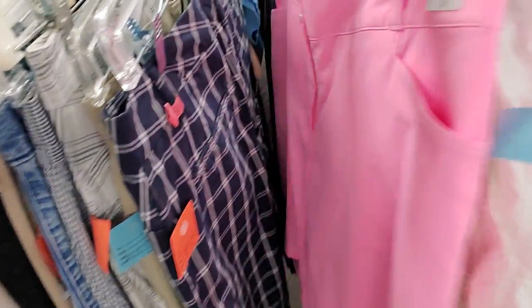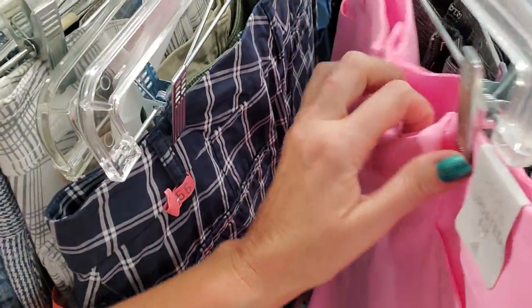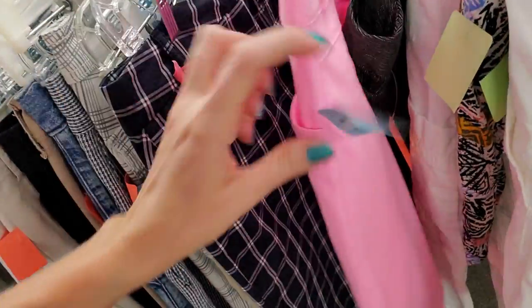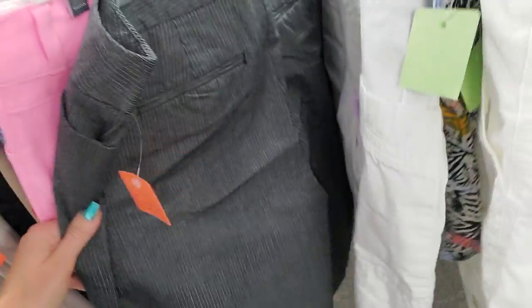Here's a new pair — they're pink for sure. They're Adidas. That's a nice pair of Adidas lady shorts there. Those are $3, so they'd only be $2. Looks like most of their shorts are $3.